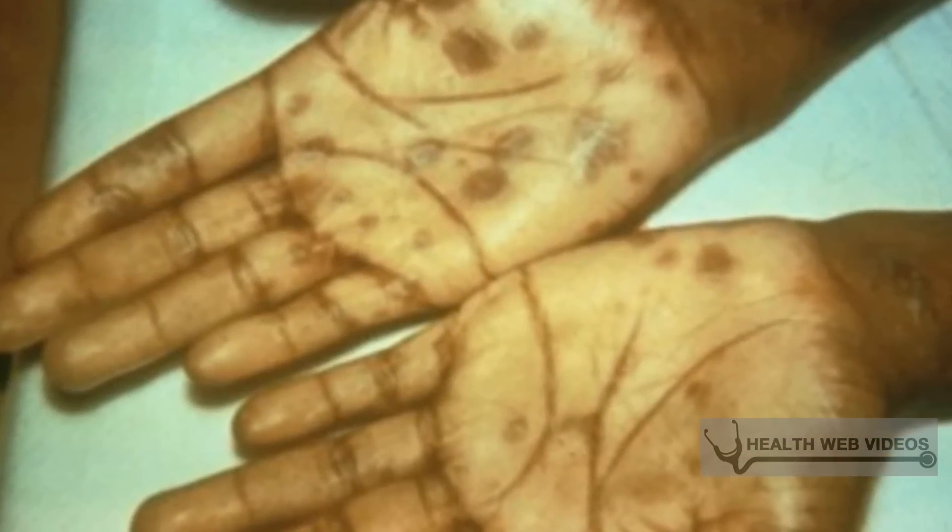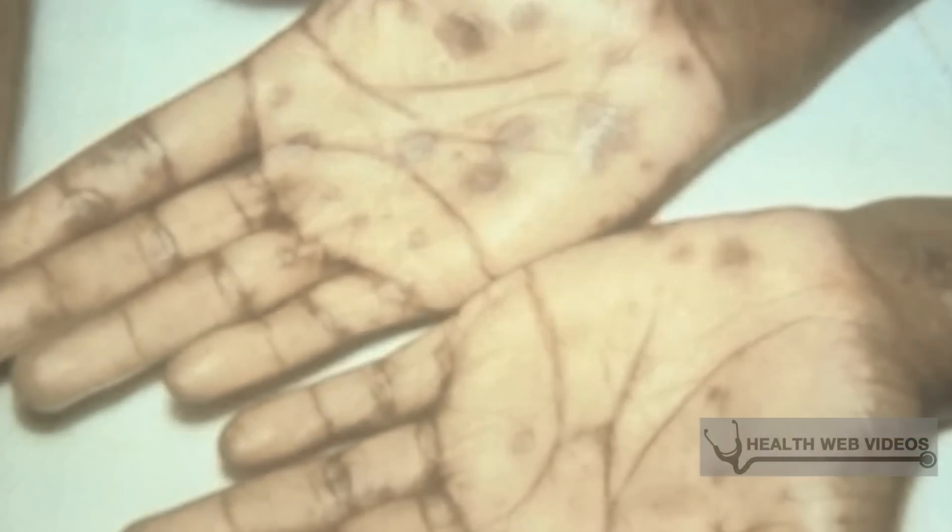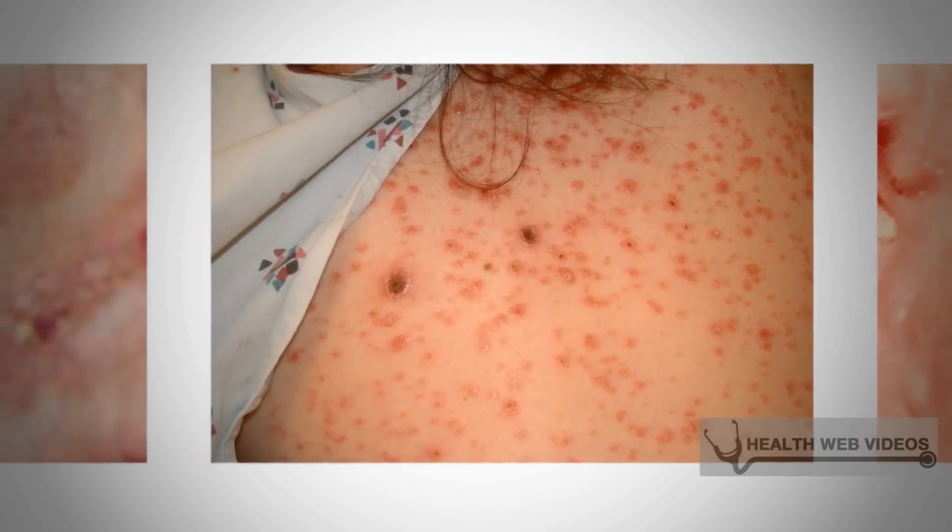There are no specific symptoms in the latent stage, but during this stage women can easily transmit syphilis to the fetus.